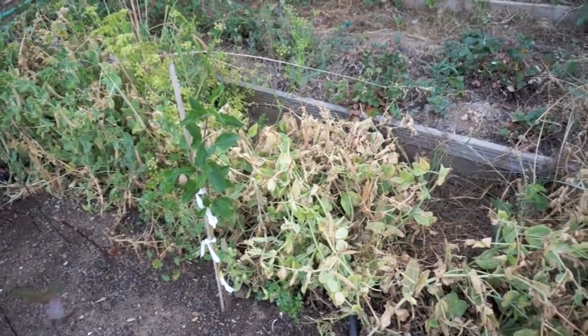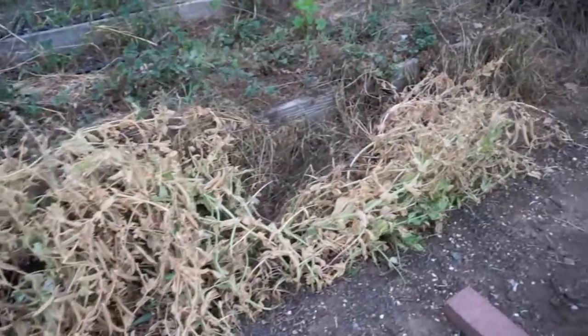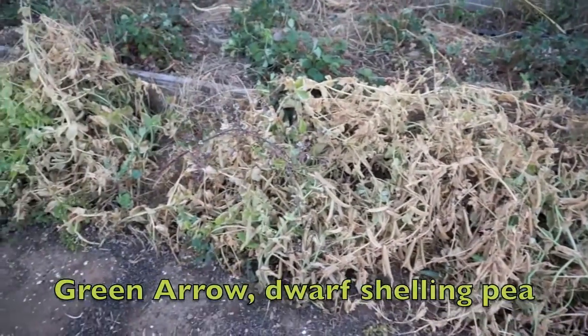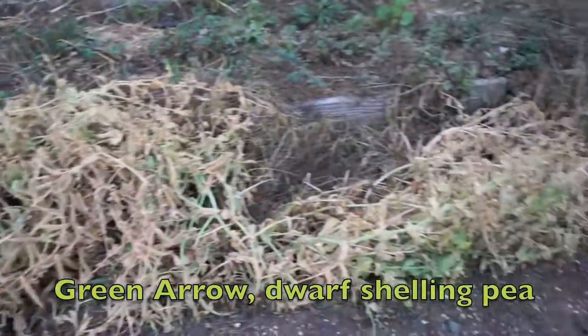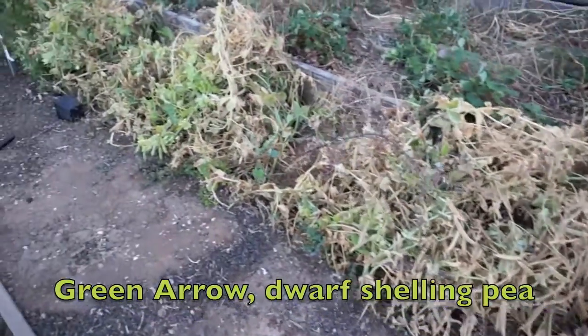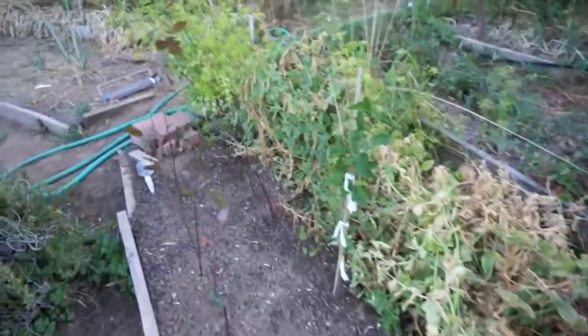These are the peas. They're obviously done, but I'm leaving all the pods I didn't pick on, and I'll harvest all those for seed. I've probably harvested three generations of this seed now. I pick out the longest pods, so the genetics have definitely migrated towards having longer pods. Pretty cool.